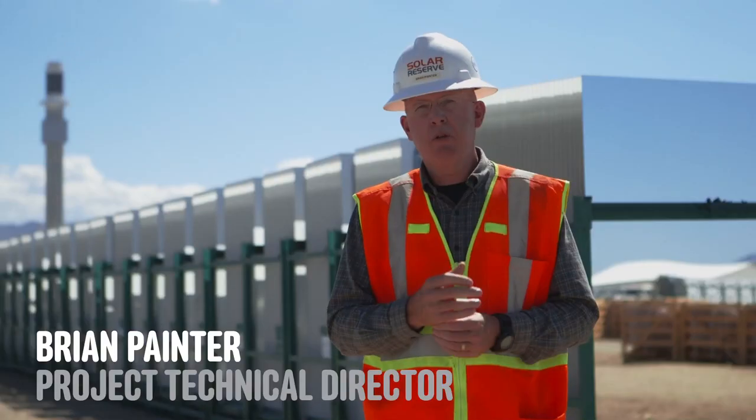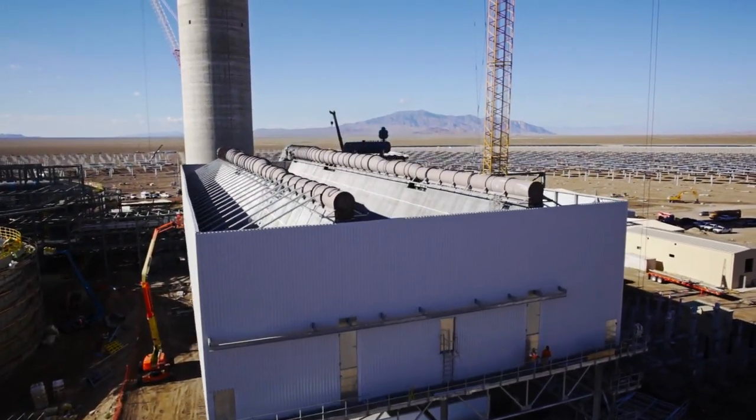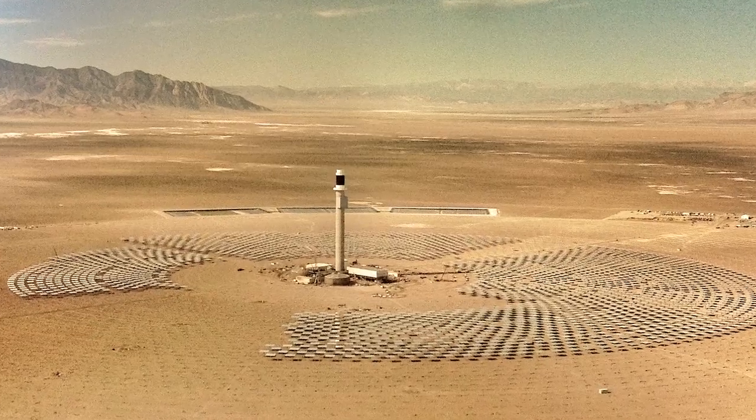One piece, which is 80% of the plant, is just a regular steam turbine conventional power plant. It's the 20% of this plant that is different than anything in the world.